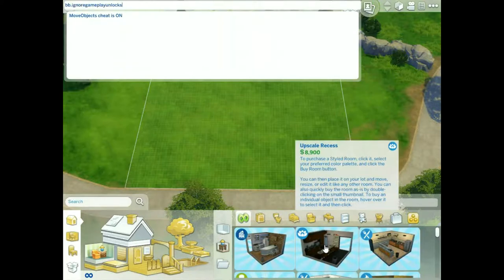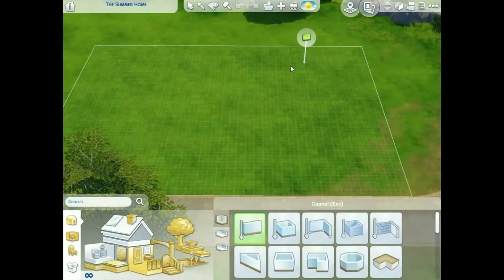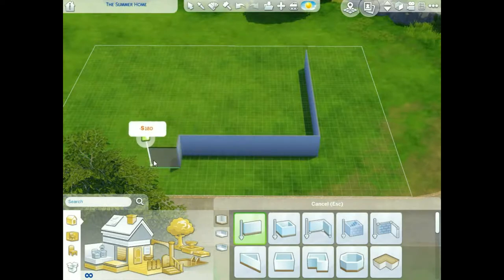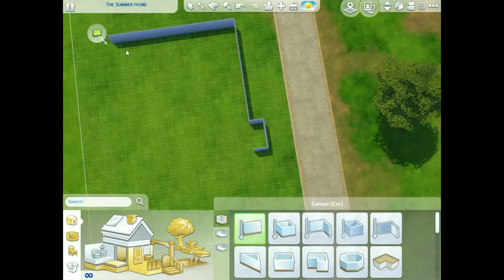Hey Rebels! Welcome to Speed Build Wednesday. We are re-uploading this because it was frankly a hot mess the first time around. We are actually building the Bubble Bowl, which is a teen hangout place.